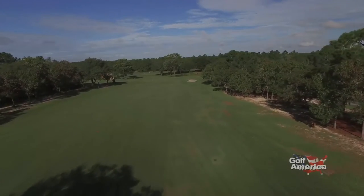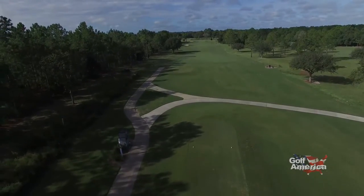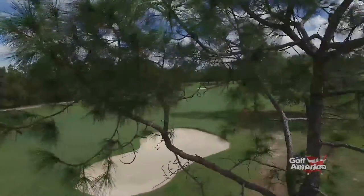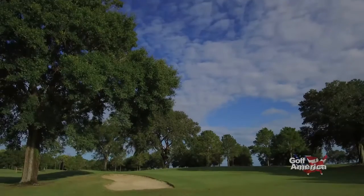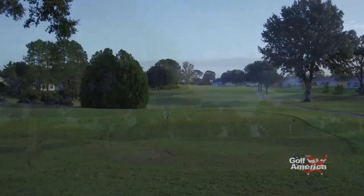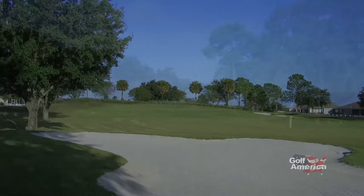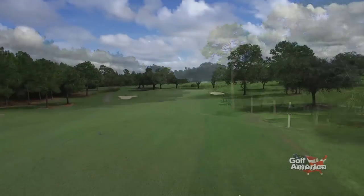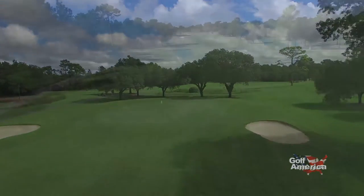When it opened back in 1982, the Lynx course at On Top of the World was the second layout built at Ocala, Florida's premier active adult community. And like the original Tortoise and the Hare course, the Lynx course was designed by On Top of the World developer Kenneth Kolin. The Tortoise and the Hare features wide open fairways leading to green complexes that are not overly protected. On the Lynx course, you'll find tighter fairways that are tree-lined, with green complexes with an ample amount of protection. Not very forgiving off the tee — you better hit it straight or your scores are going to go up.